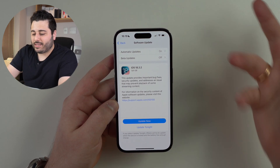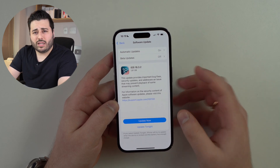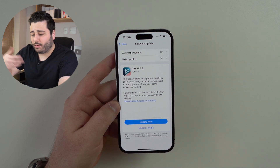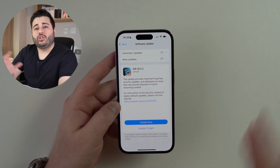That one bug fix addresses an issue that may prevent playback of some streaming content. Apple doesn't really describe what kind of streaming content, service, or application it is — it's very general, and that's essentially what this software update is about.